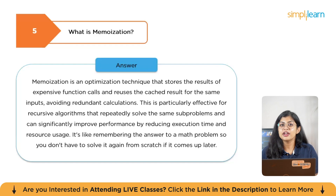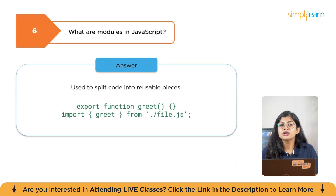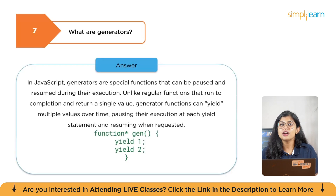Memoization is particularly effective for recursive algorithms that repeatedly solve the same sub-problems and can significantly improve performance by reducing execution time — it's like remembering the answer to a math problem so you don't have to solve it again from scratch. The next question is: what are modules in JavaScript? Modules are used to split code into reusable pieces. The next question is: what are generators in JavaScript? Generators are special functions that can be paused and resumed during their execution. Unlike regular functions that run to completion and return a single value, a generator function can yield multiple values over time, pausing at each yield statement and resuming when requested.